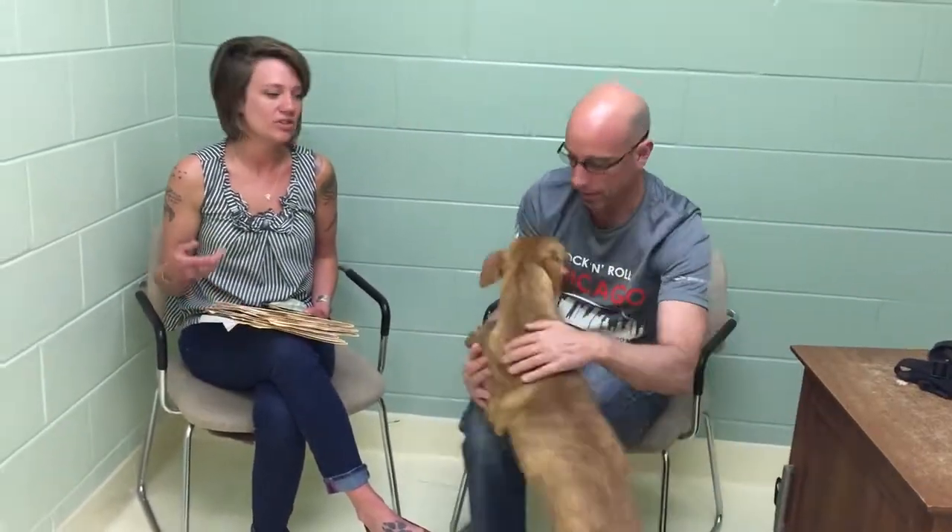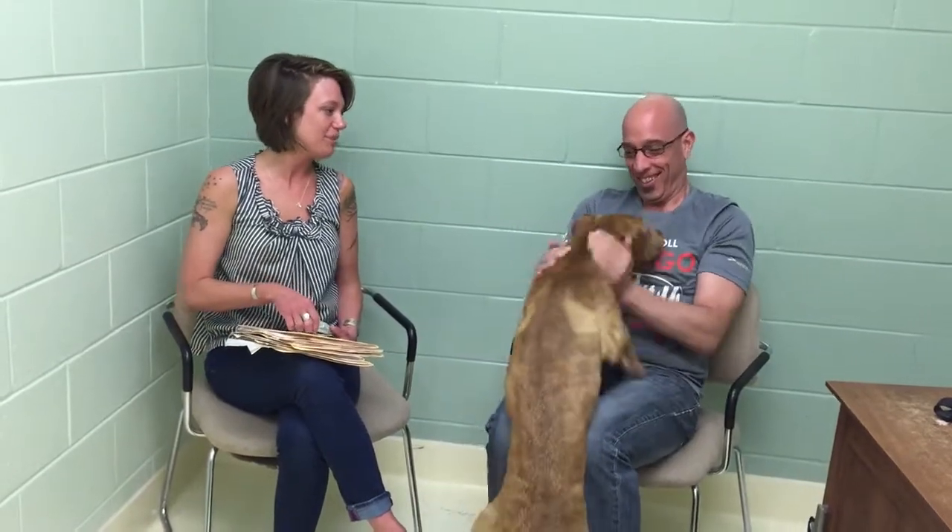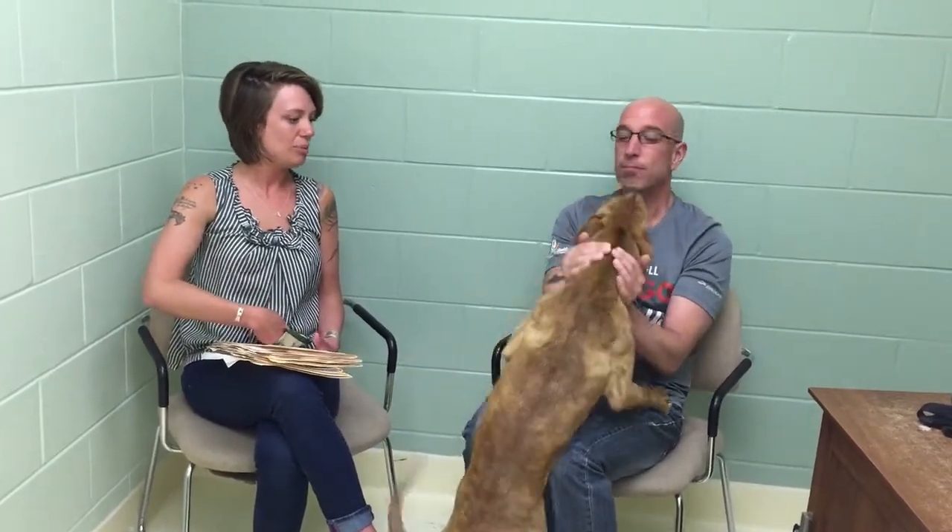How long has he been here? Wrigley has been here since January. Often times, terrier mixes and bully breeds are not adopted as quickly because 33% of the national shelter population are bully mixes.